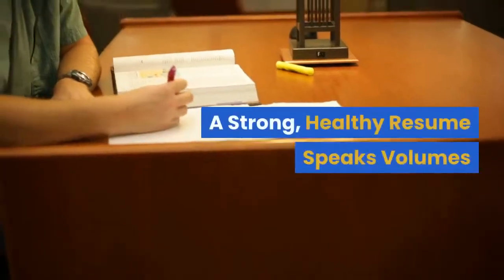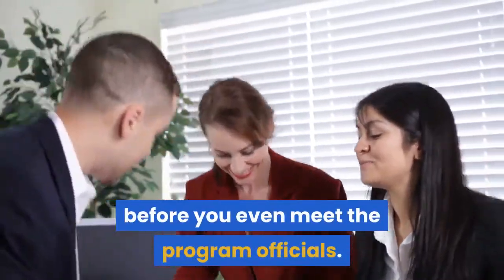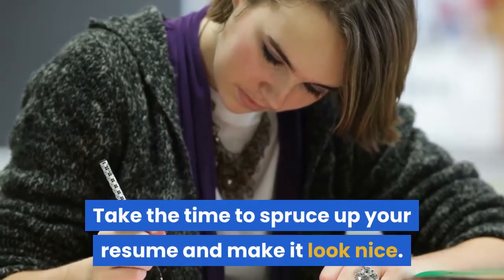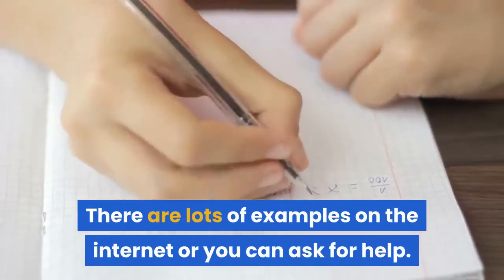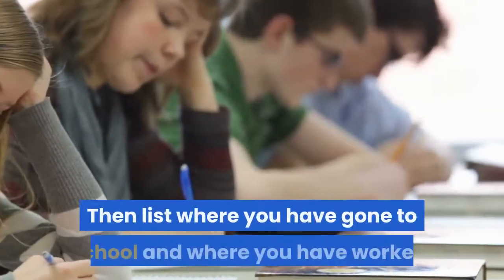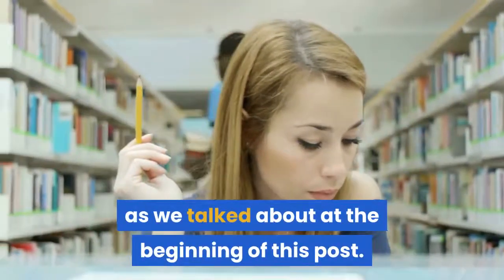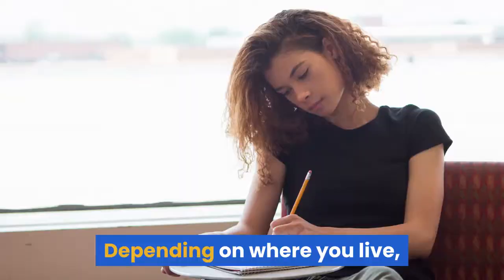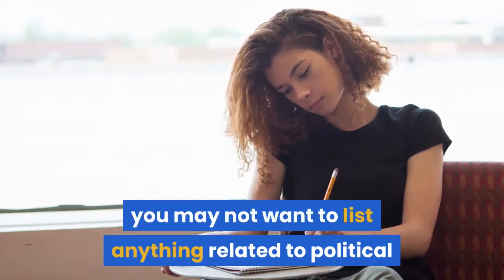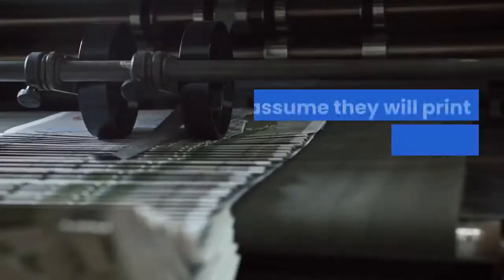A strong, healthy resume speaks volumes. Resumes are representatives of you and often bring judgment about you before you even meet the program officials. Take the time to spruce up your resume and make it look nice — there are lots of examples on the internet or you can ask for help. Include your basic contact information like name, address, and phone number, then list where you have gone to school and where you have worked. Also list the places you volunteer and what you do to give back to the local community. Depending on where you live, you may not want to list anything related to political or religious affiliation. Always take copies of your resume with you to an interview — don't assume they will print out extra copies.